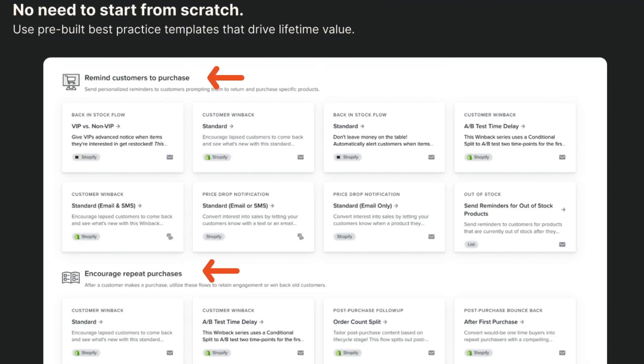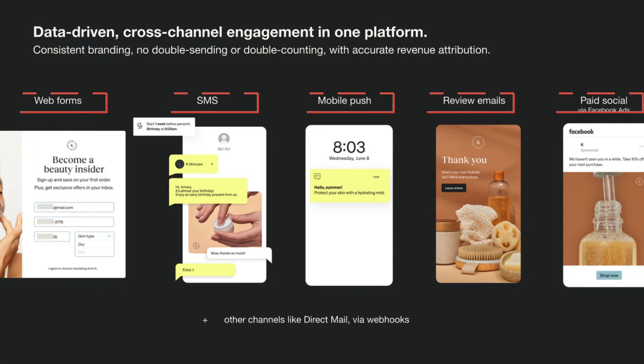The app is user-friendly, featuring pre-built automations and templates for essential flows. If you're looking for an app that handles SMS, email marketing, mobile push notifications, and reviews, Klaviyo is an excellent choice.